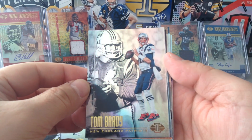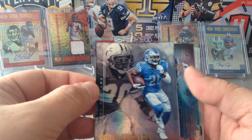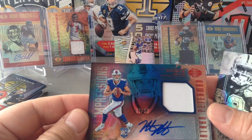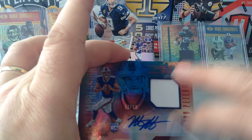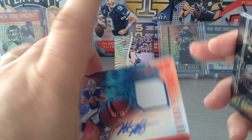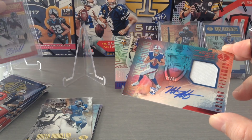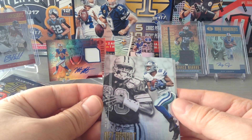Tom Brady and Steve Grogan, beautiful. Abdullah and Barry Sanders. And here's a second hit — RPA 8 of 50, First Impressions: Nathan Peterman on sticker auto for the Buffalo Bills, one color patch which is white — player used material. So Peterman 8 of 50 is the RPA. Not bad — that's Peterman and Marlon Mack from the first box. Two hits in a row!